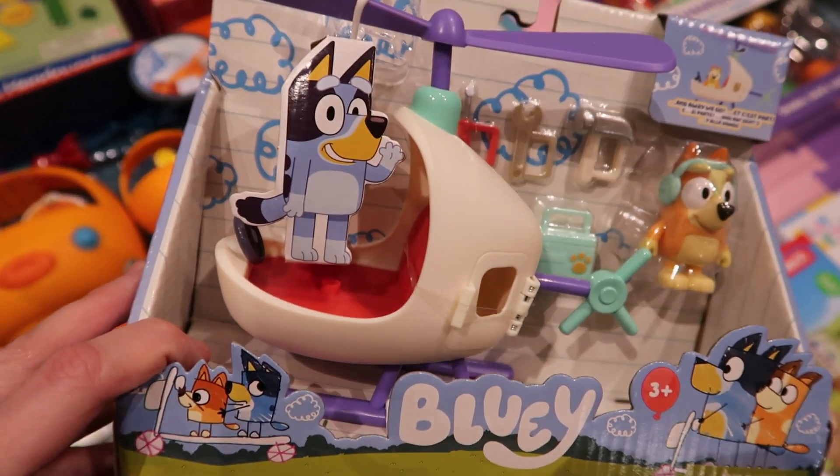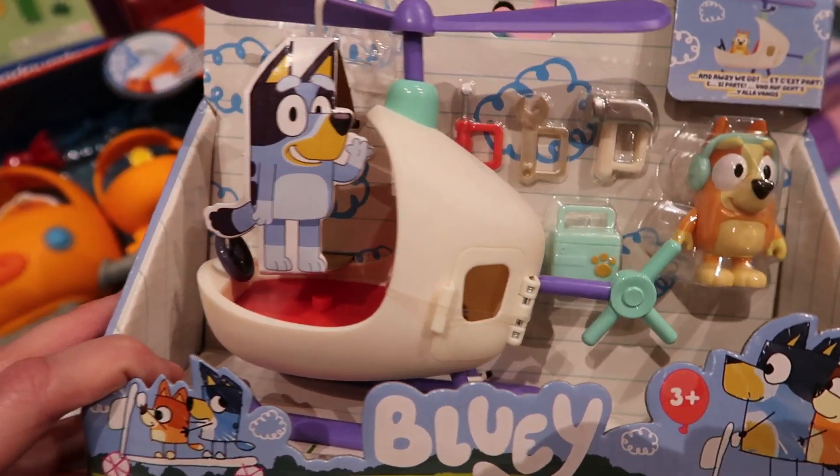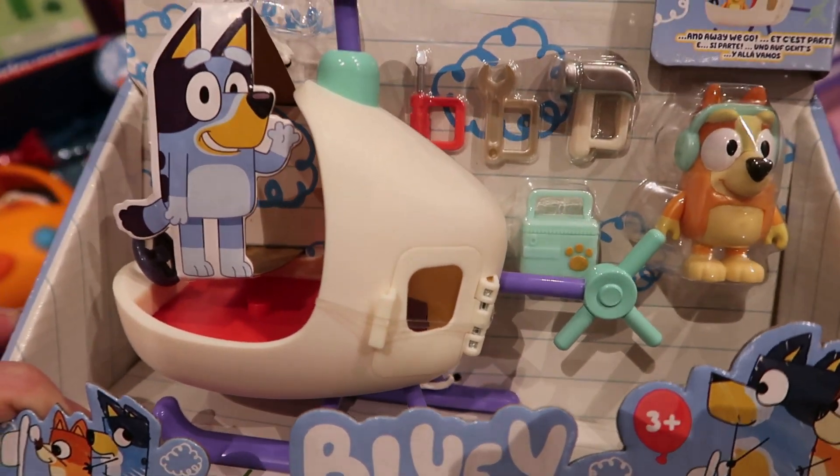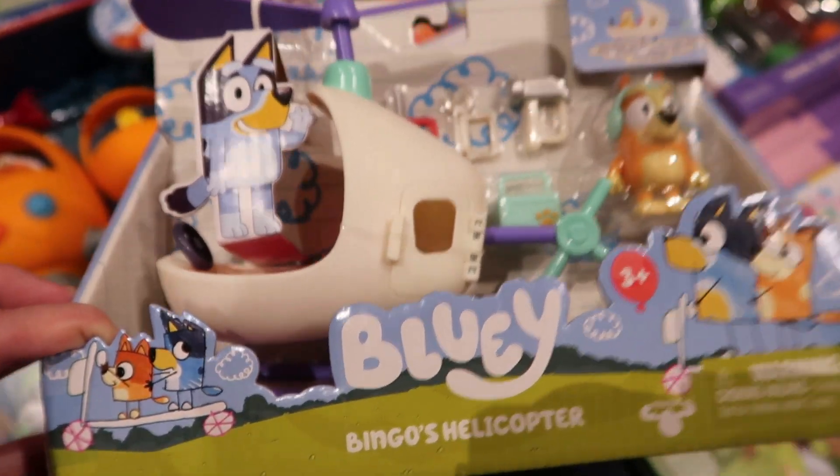This is Bingo's helicopter from the scene in the Bluey episode Bingo. You just get Bingo in there and some little accessories. This was from Amazon.